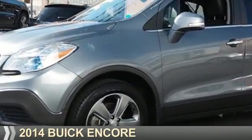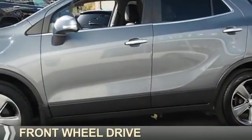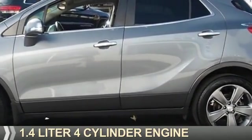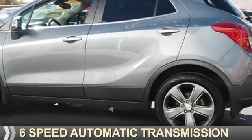Presenting the 2014 Buick Encore. It's powered by front wheel drive, a 1.4 liter, four-cylinder engine, and a six-speed automatic transmission.